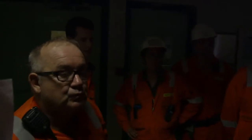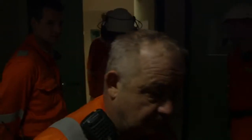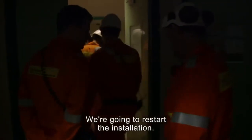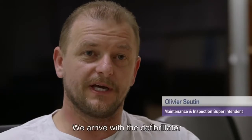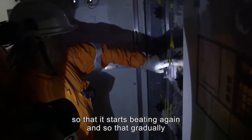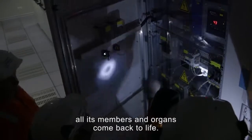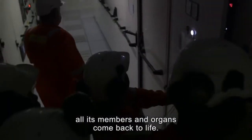Everybody knows what they have to do. Just don't forget — after each step, try to give as much information as you can. So let's go, we are going to start the installation. It's like coming with the defibrillator and trying to animate the FPSO so that it begins to function, and little by little all the members and the organs are going to move on.